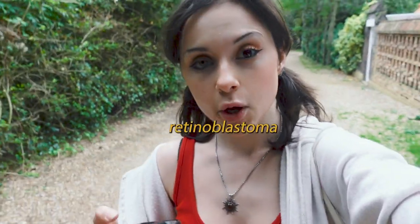How did I lose my eye? I have a whole bunch of videos about it, but basically in a nutshell: I lost my eye when I was two years old to a form of cancer called retinoblastoma. The only way to get rid of the cancer was to get rid of the eye, so just before my third birthday I had my eye removed and I have had a fake eye ever since.